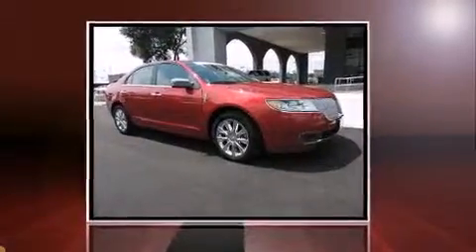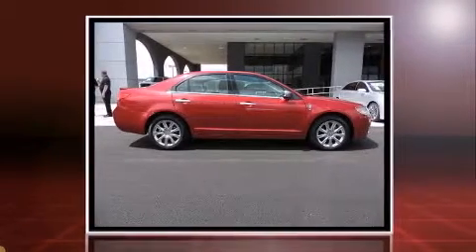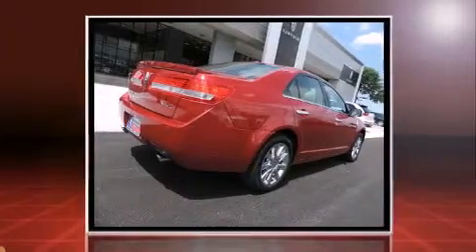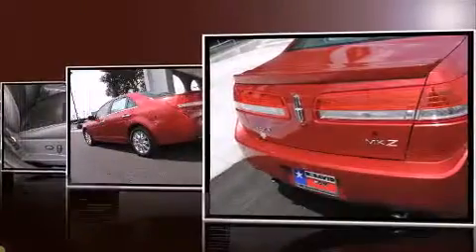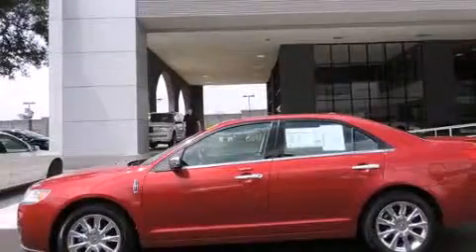The 2011 Lincoln MKZ — this four-door, five-passenger sedan still has less than 25,000 miles. It features an automatic transmission, front-wheel drive, and a 3.5-liter six-cylinder engine.